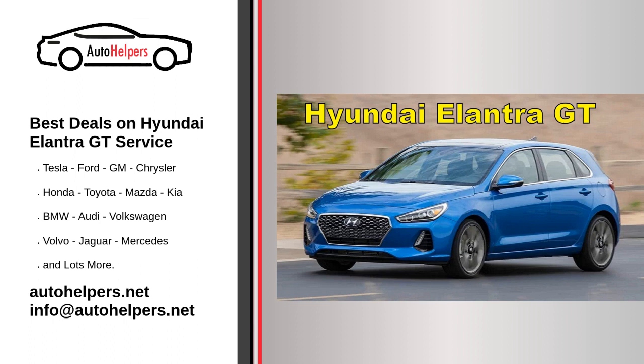Keep records: Maintain a detailed record of your Hyundai Elantra GT service history. This information can be valuable when selling the vehicle or making warranty claims.